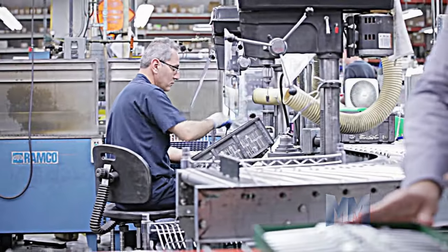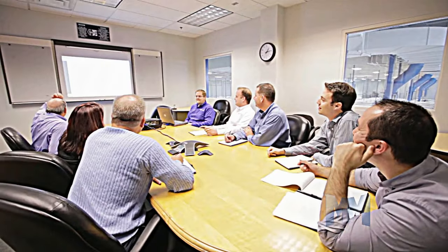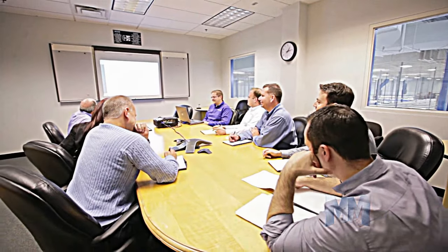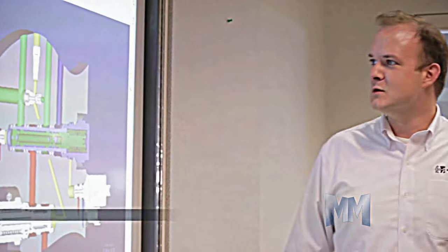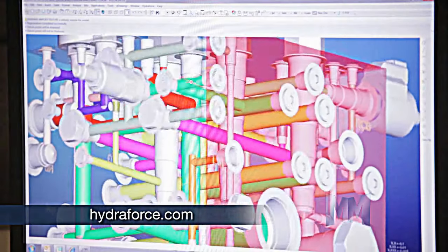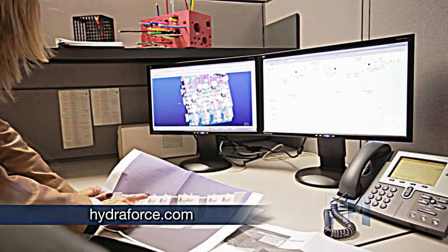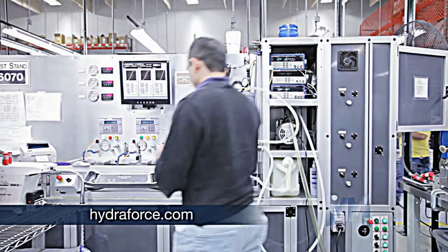What distinguishes Hydroforce from other manufacturers — and here's what's really cool — is their collaborative approach. They believe better performance comes from working together to create customized solutions. With proprietary innovations like the iDesign Manifold Tool, clients are directly involved in designing their own hydraulic integrated circuit, otherwise known as a manifold.